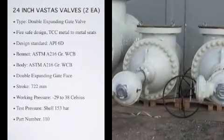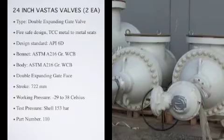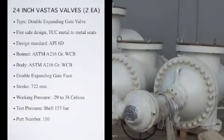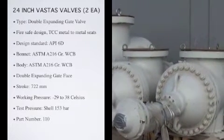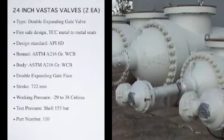Double-expanding gate face: Tungsten Carbide HVOF. Double-expanding gate assembly: AISI 410. Stroke: 722 millimeters.